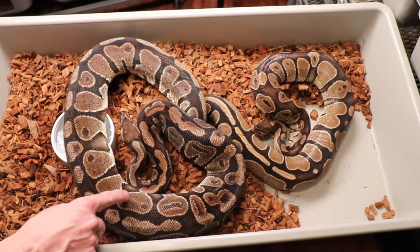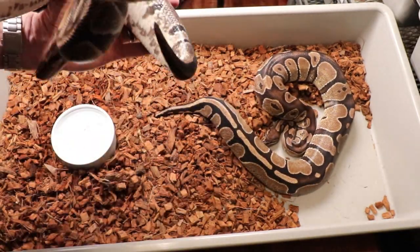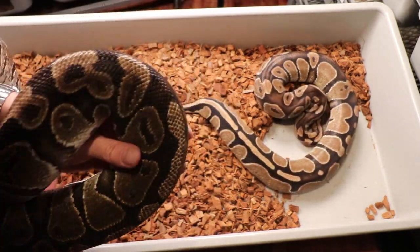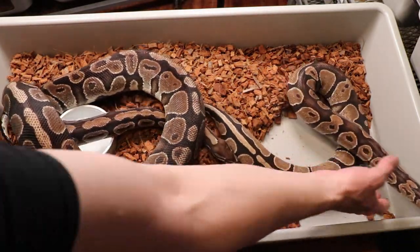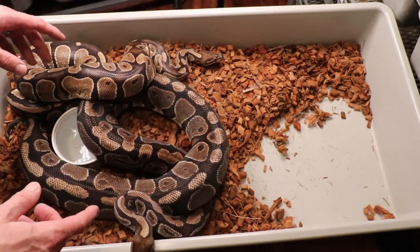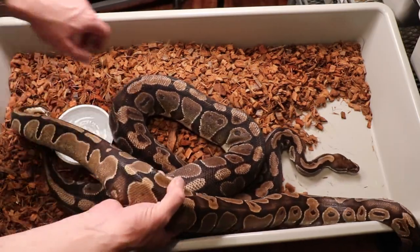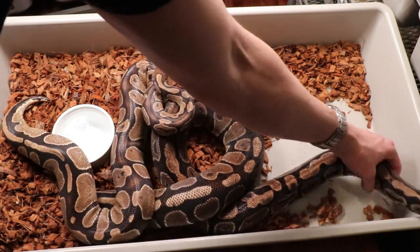This one also has an unusual pattern as well as the color. In a normal ball python you have what we call an alien head pattern, which is really common. This dinker doesn't really have your typical alien head — it's more like a one-eyed alien. The typical normal has a darker color and pattern, while this one looks lighter, almost a desert khaki camo color, with little highlights. That's what I'm calling a dinker.